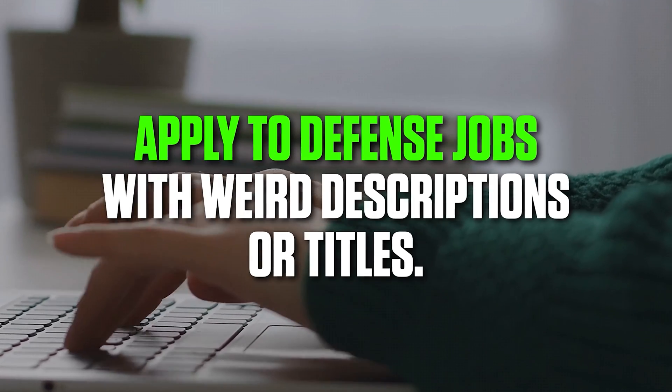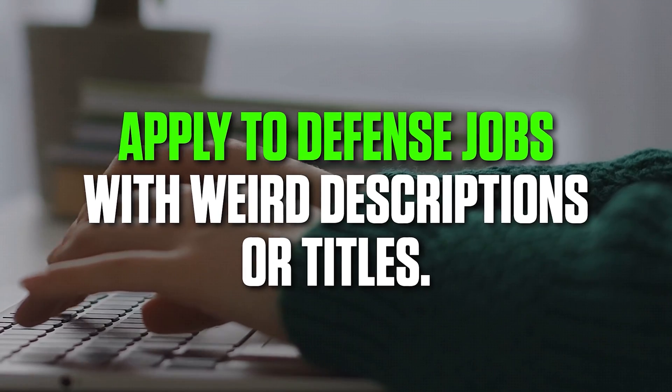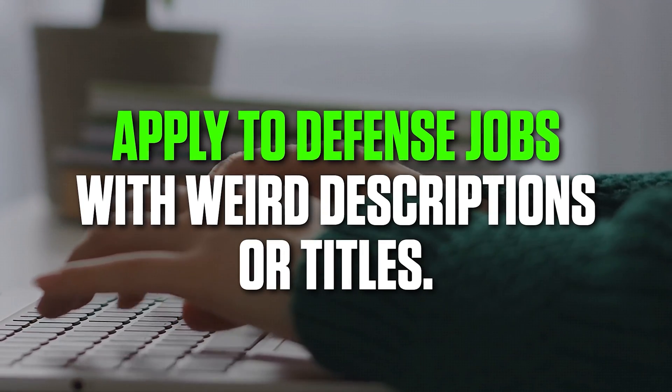I'm going to talk about three different things you can do to find and apply to jobs that have fewer applicants than usual. The first thing is applying to defense jobs, or jobs that have a weird job description or a weird job title that people normally wouldn't search for and find.